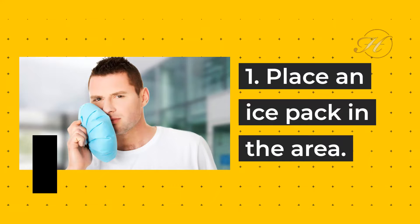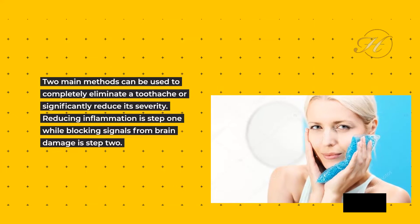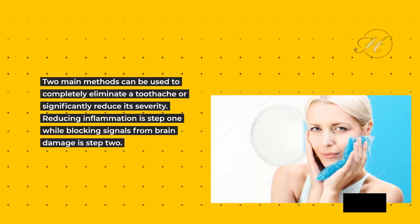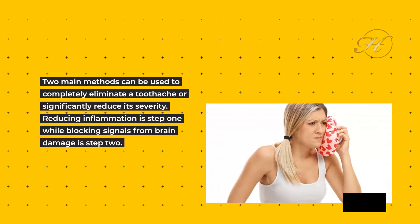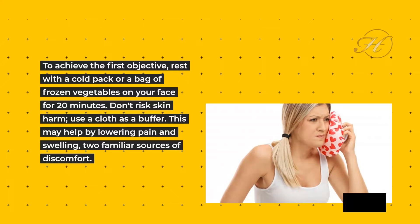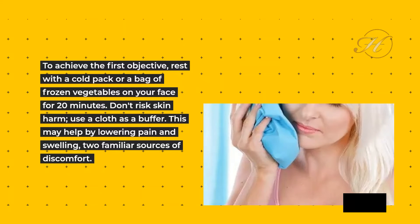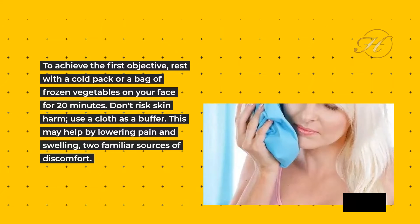1. Place an ice pack in the area. Two main methods can be used to completely eliminate a toothache or significantly reduce its severity. Reducing inflammation is step 1, while blocking signals from brain damage is step 2. To achieve the first objective, rest with a cold pack or a bag of frozen vegetables on your face for 20 minutes. Don't risk skin harm — use a cloth as a buffer. This may help by lowering pain and swelling, two familiar sources of discomfort.